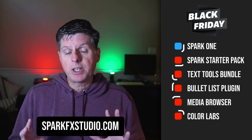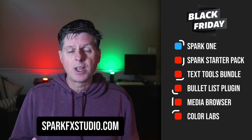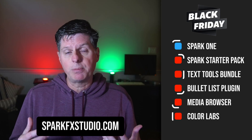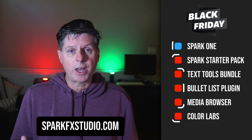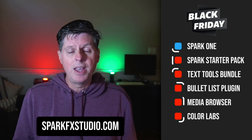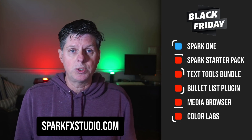If you're not familiar with SparkFX, check it out and see what all there is to offer. There's a lot of tools, utilities, plugins — all kinds of things, workflow optimizations that I've built over the years that, honestly, I couldn't imagine creating videos without. I use them in every video and they save me a ton of time and make the process of editing my videos a lot faster and easier, and I'm sure they could help you too.